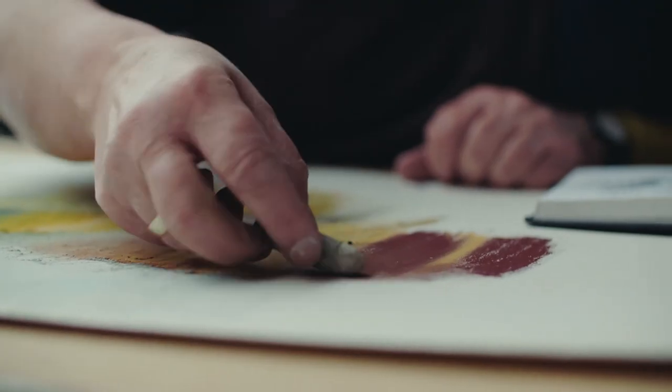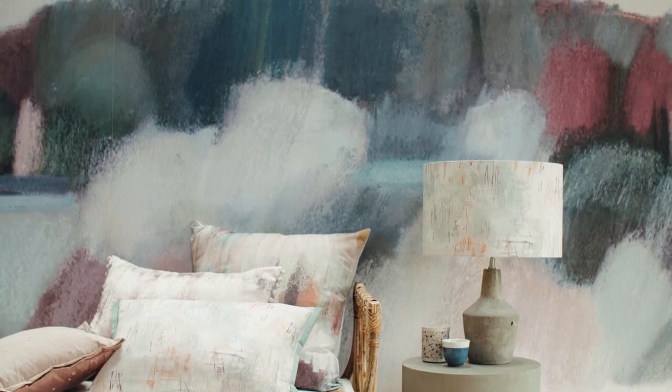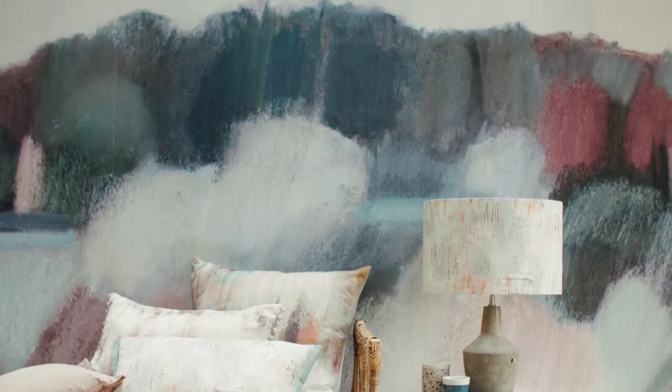We also took Kyra's pastel drawing of Welbeck to turn into a wall mural — we couldn't resist it — and blowing it up huge just makes you feel like you're sitting in the countryside. The digital printing on that has just brought out all the colours, all the mixes of colour in the pastels, all the textures. It's absolutely stunning.